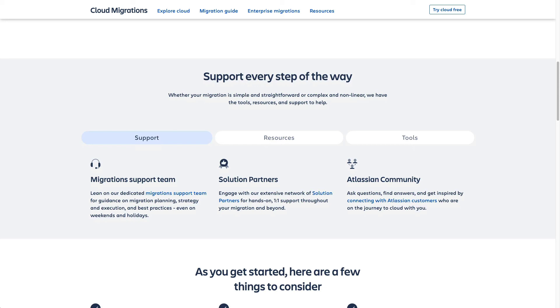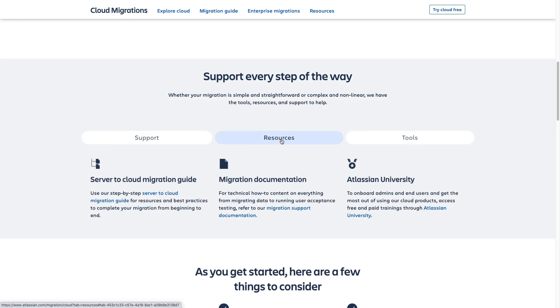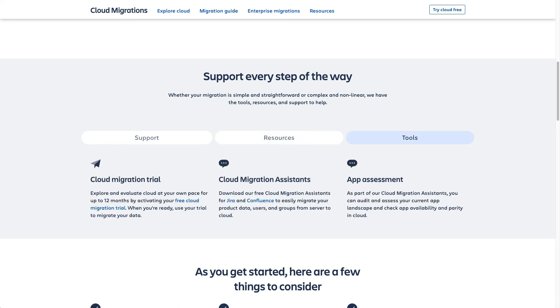Under support, we see our migration support team who help with questions and guidance regarding your migration strategy and execution. We also have a global network of solution partners — third-party organizations that specialize in Atlassian tools who can lend more hands-on, one-to-one support through your migration and beyond. And we have the Atlassian community where our users share questions, answers, and best practices. Under resources, we have our migration guide and documentation, as well as Atlassian University to help you get the most out of our cloud products. Under tools, we see the cloud migration trial, which we've covered here, along with the cloud migration assistant — free apps built to easily migrate your product data, users, and groups from server to cloud — and our app assessment, a feature within the migration assistant that analyzes the apps you're using and checks availability and parity of cloud versions.